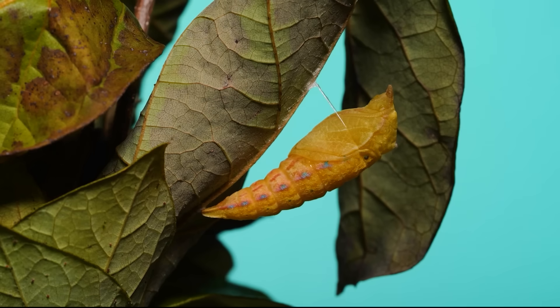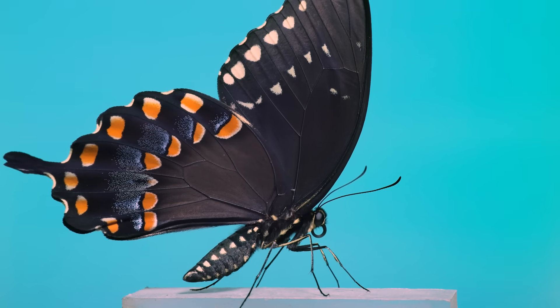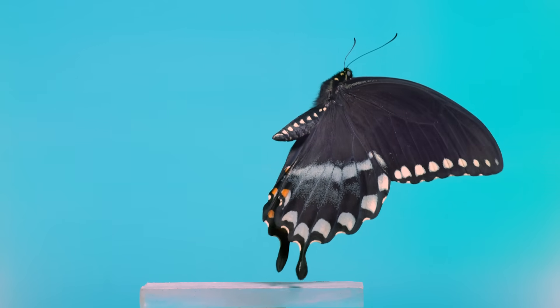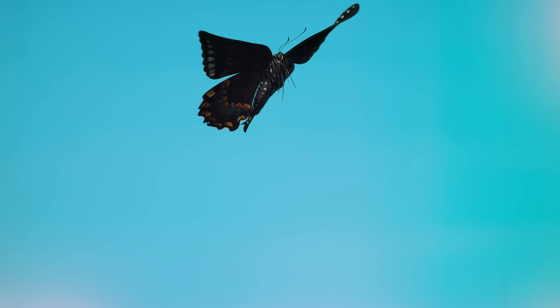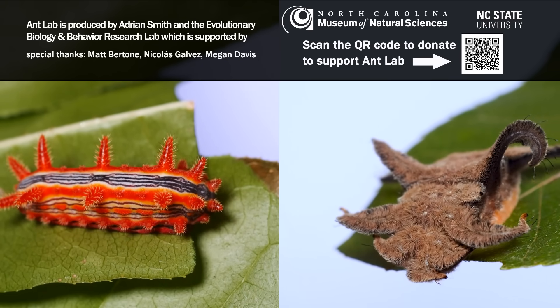I wasn't able to catch the exact moment the adult butterfly emerged, but I did get to film it shortly after. This is a sight you don't often get to see: a newly emerged butterfly with perfect undamaged wings taking its first couple flaps into the air. In this stage it still has some ecosystem services to contribute, both through pollination and as potential food. That's all the caterpillar footage I have for right now — I hope you saw something new and interesting in this video.